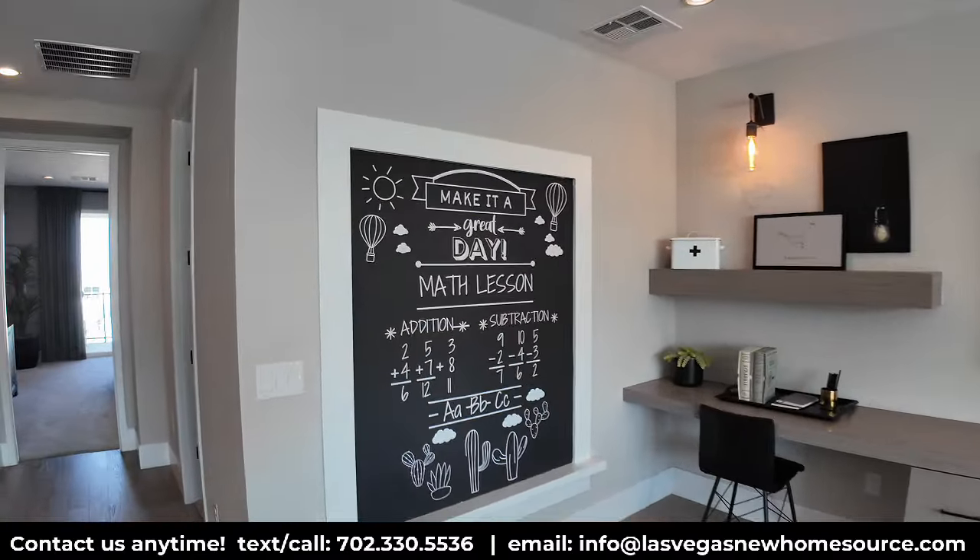There's also the laundry room up here with a sink. Note that your dryer will most likely be hooked up to gas, so if you are buying new appliances, make sure it's a gas dryer.